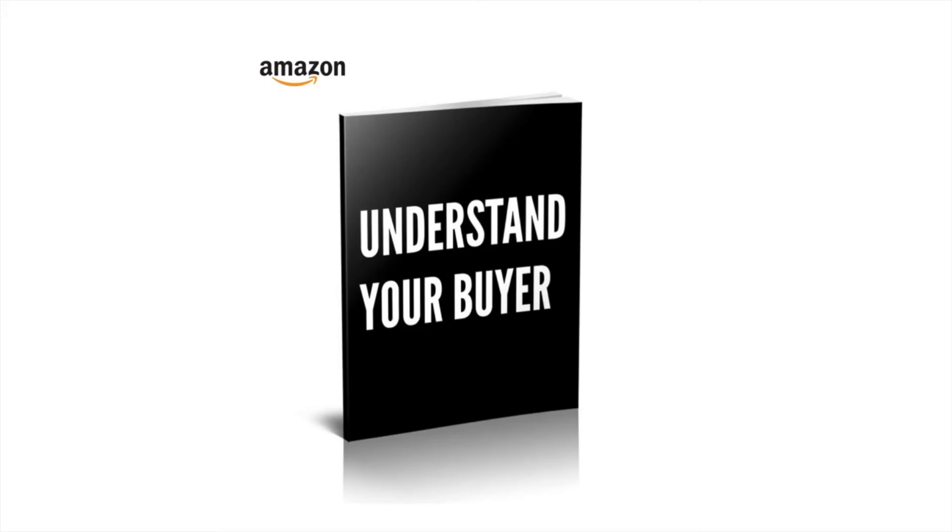Well, that's it for another Understand Your Buyer video. If you like this kind of stuff, then you'll definitely like the book, which you can buy at understandyourbuyer.com.